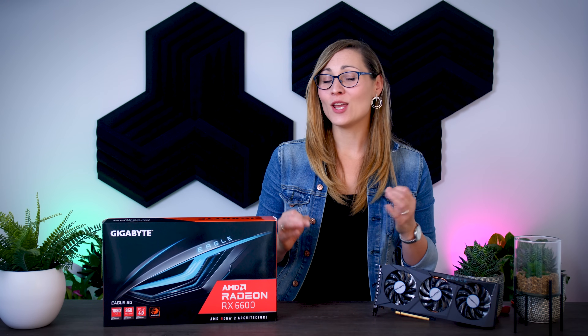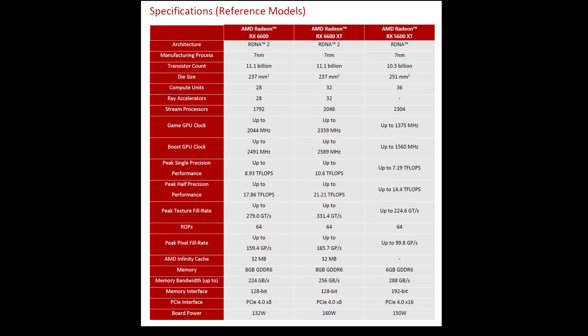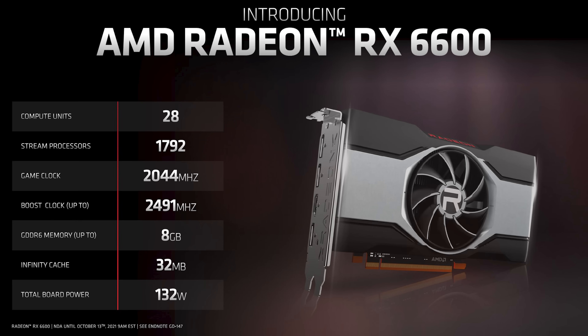From a technical perspective, the 6600 is not a new chip. AMD is using the same RDNA 2 chip from the 6600 XT with a couple of cores less and slightly lower clock speeds. While they share the same 8GB of GDDR6 VRAM, the memory performance is slightly lower as well. As a result, power consumption is down significantly, with a TDP of 132W versus 160W on the XT version.